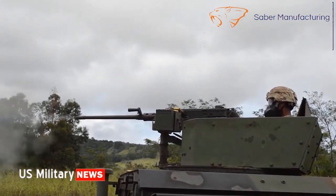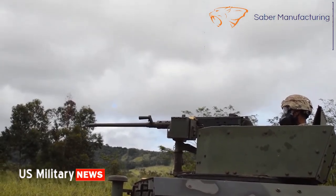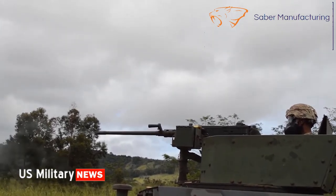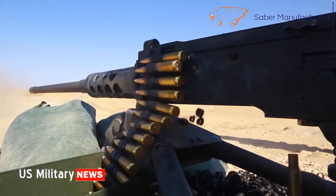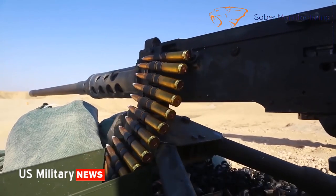Although the gun never wears out, the United States continues to maintain the tooling and industrial base to produce it. New production M2s are still being delivered today. The current contractor for the U.S. military is SACO Defense. Its unit cost is $14,400 — cost effective considering its range, lethality, durability, and simplicity.